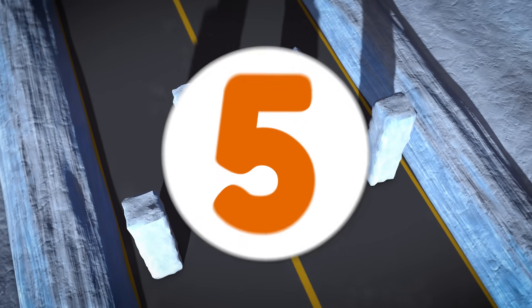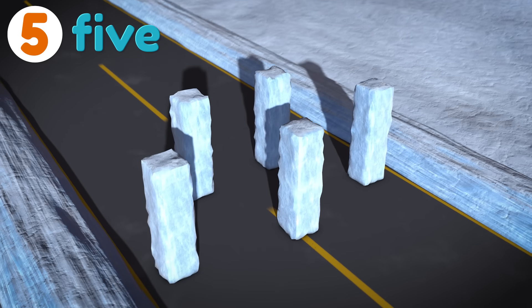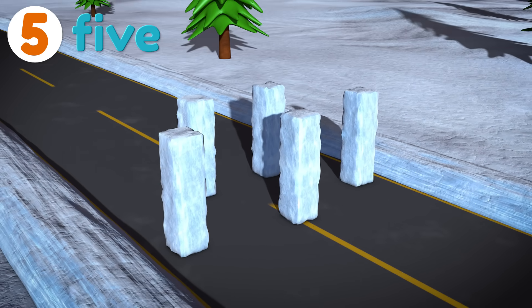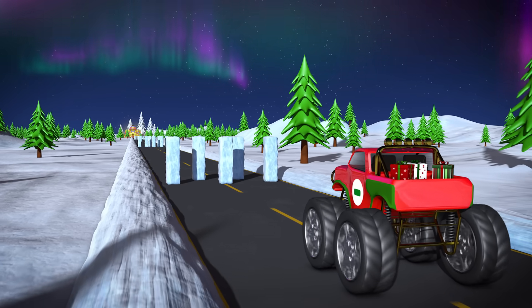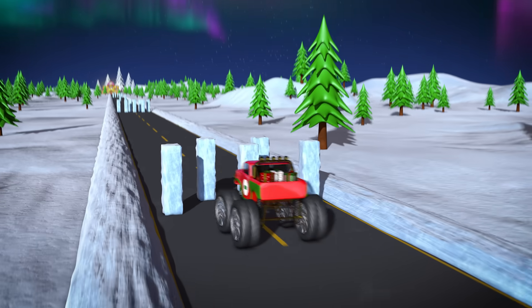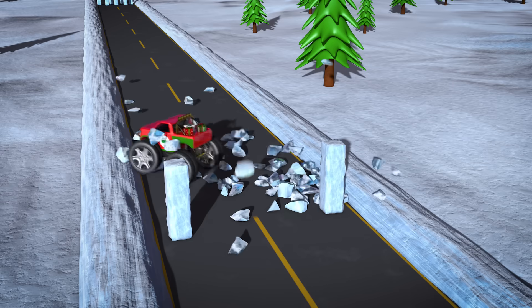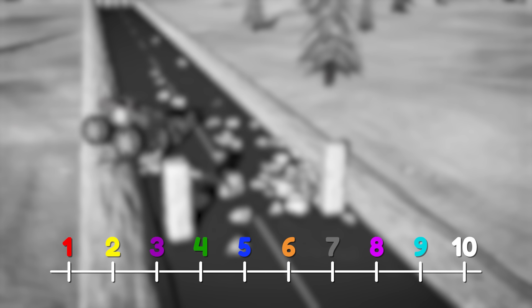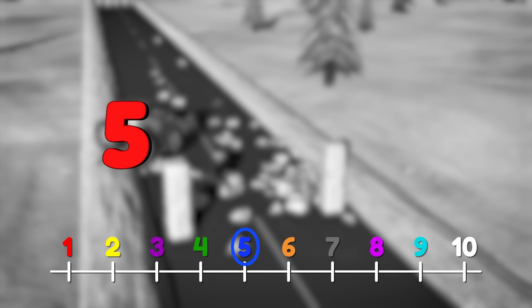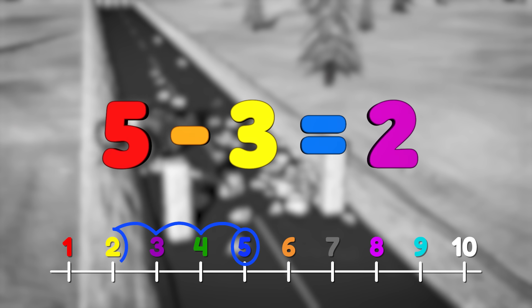We have five blocks of ice on the road. Let's see how many our monster truck can subtract. OK, here we go! Nice! We took out three blocks, and now there are only two remaining. So five minus three equals two!